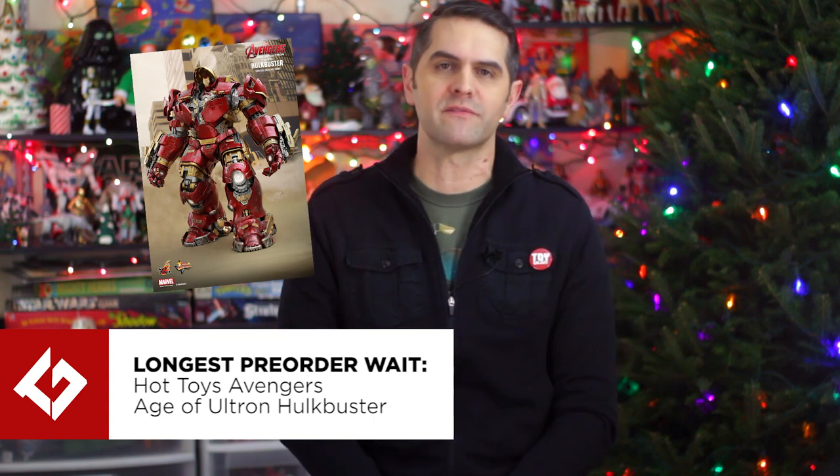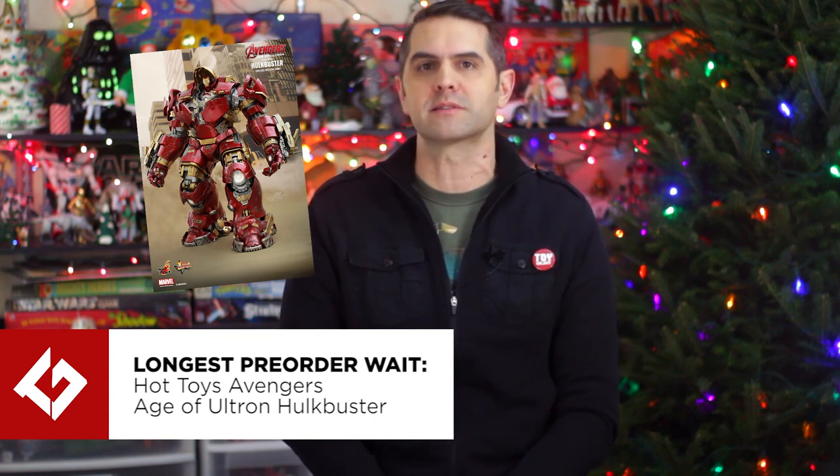Speaking of long waits, the longest wait for a pre-order award goes to Hot Toys Avengers Age of Ultron Hulkbuster. Originally announced in March of 2015 before the movie was even released, with an expected ship date of first quarter 2016, finished pieces finally began shipping out fourth quarter of 2017 — over a year late. As of this video, it's almost 2018 and my local comic shop still hasn't received the piece they ordered.